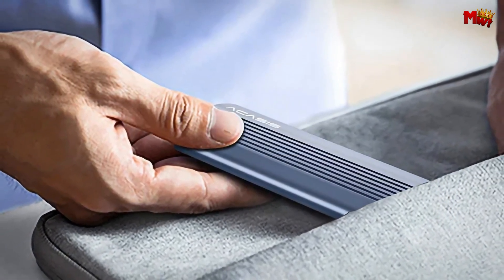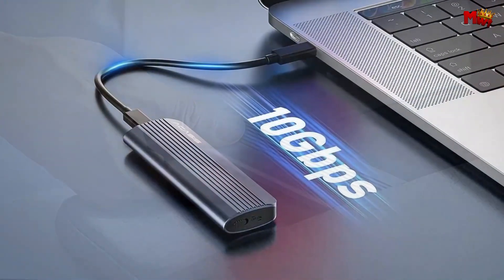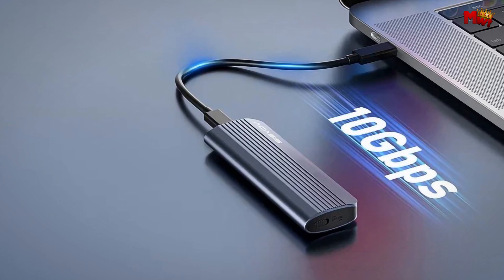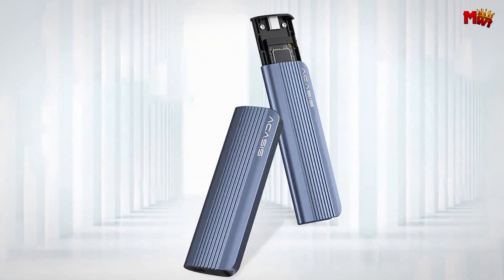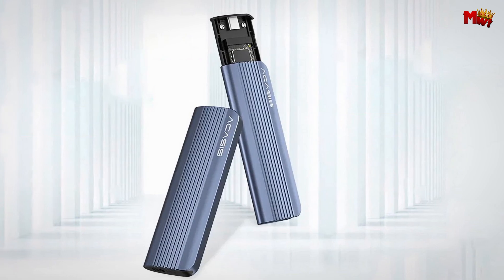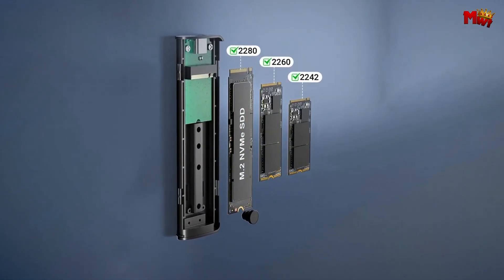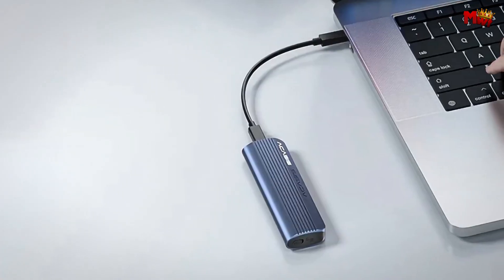This enclosure supports NVMe, PCIe M-Key, and B+M-Key SSDs up to a massive 8TB capacity, accommodating sizes 2230, 2242, 2260, and 2280. Whether you're using Windows, macOS, or Linux, the EC6602 has you covered.